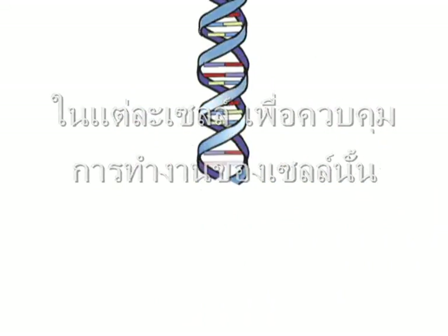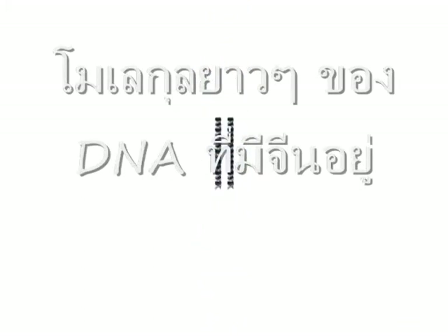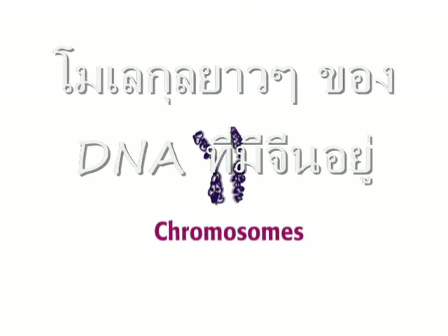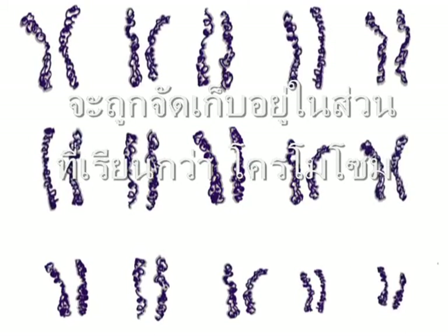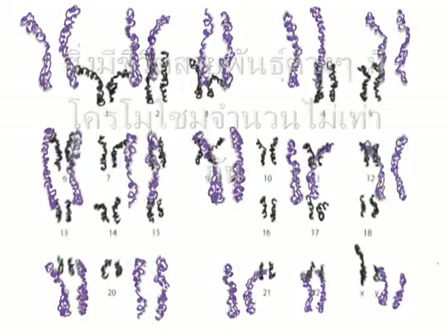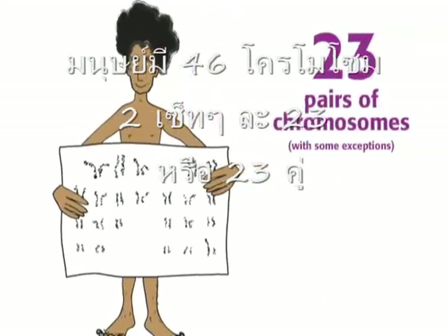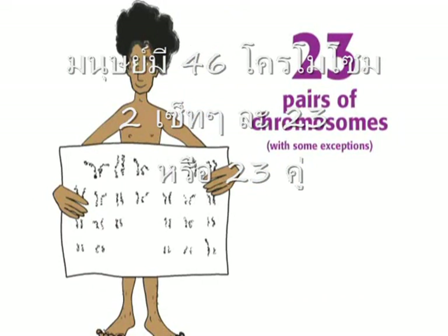The long molecules of DNA containing your genes are organized into pieces called chromosomes. Different species have different numbers of chromosomes. Humans usually have 46 chromosomes, two sets of 23, or simply 23 pairs of chromosomes.